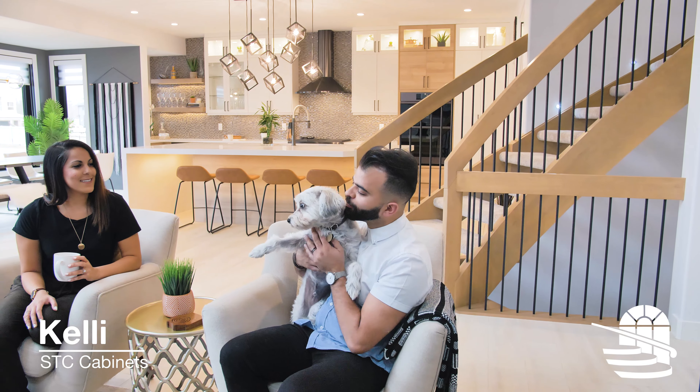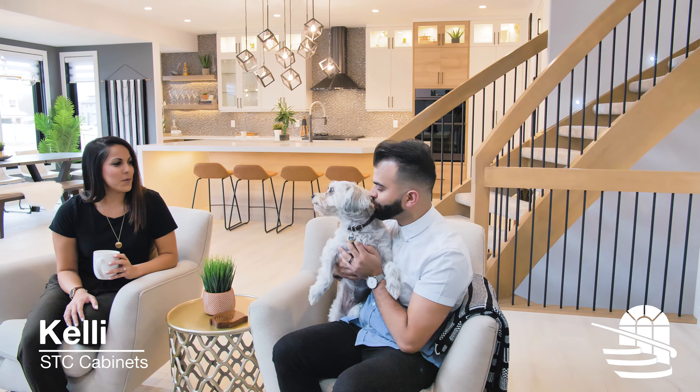STC was fabulous. Kelly was really prepared — she had all the selections ready for us: what was an upgrade, what wasn't an upgrade.